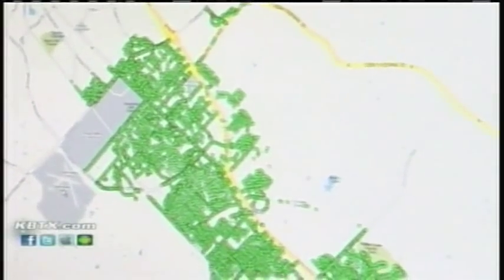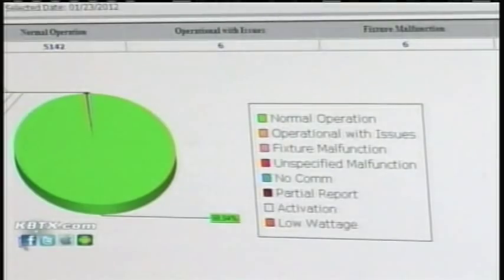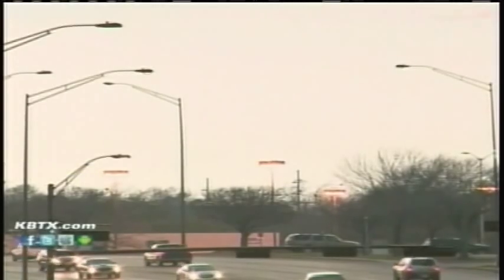CSU electrical supervisor Matt Marrick can control the city's vast network of lights with a click of a mouse. During our behind-the-scenes tour, the system was sitting at 98.94% fully operational, with only 20 lights not working.